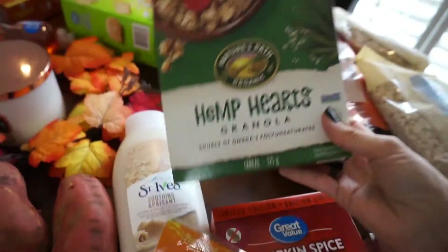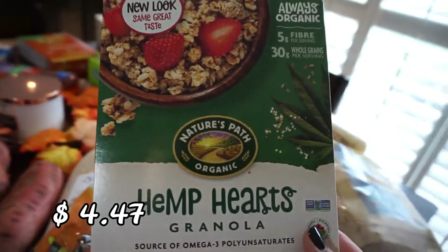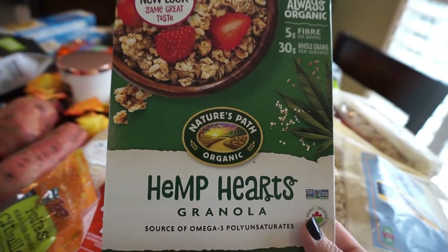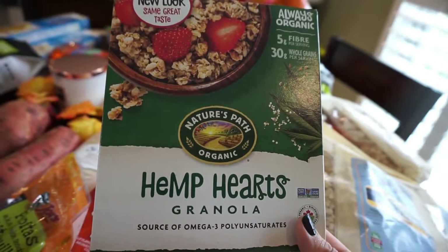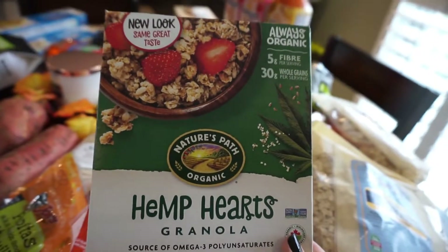I also bought this hemp granola. I used to buy it all the time and then stopped. It's not super low in sugar — no store-bought granola will be — but it's really tasty and a little bit goes a long way; you're really full after eating just a little bit. We do like Nature's Path Organics — it's a great company.